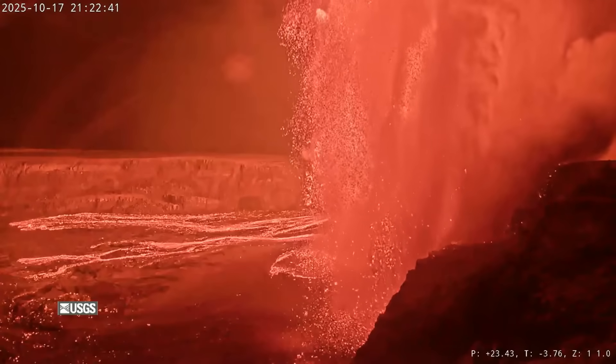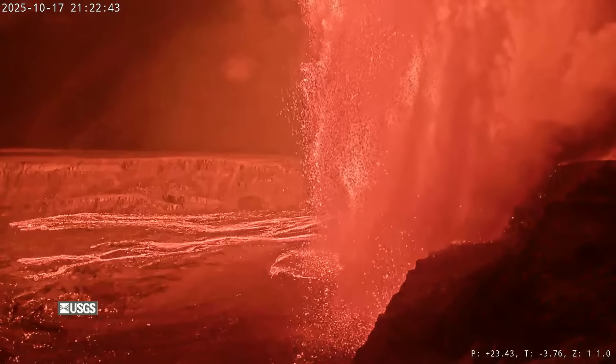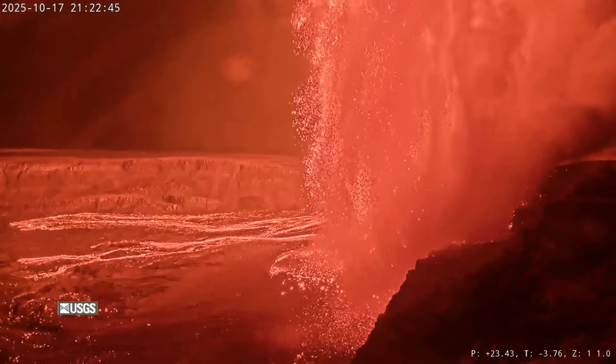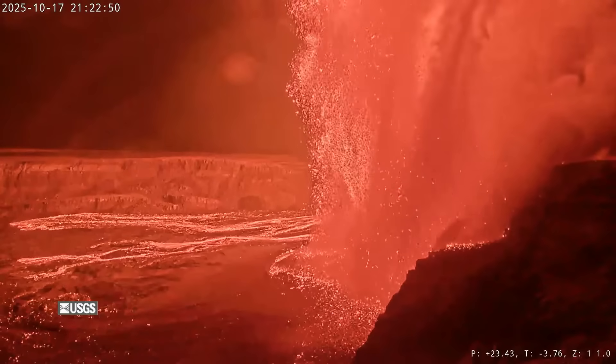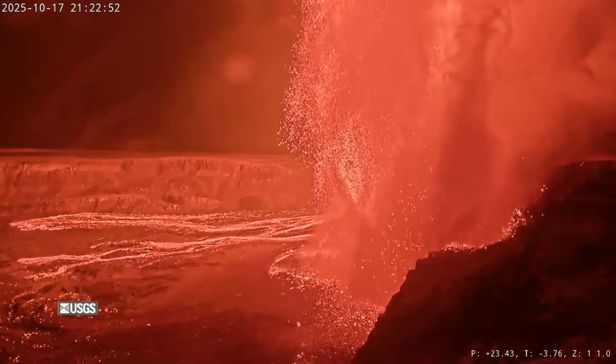The red glow from the episode could be seen as far away as Hilo. An estimated 13 million cubic yards of lava were produced, with a combined average eruption rate over 500 cubic yards per second, the same as 400 cubic meters.